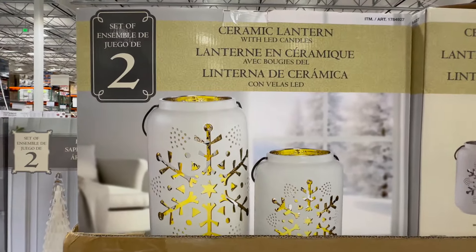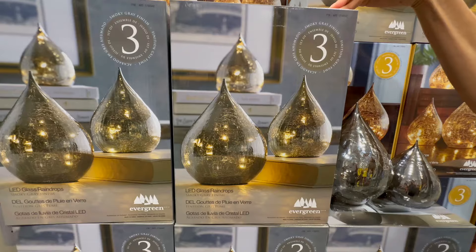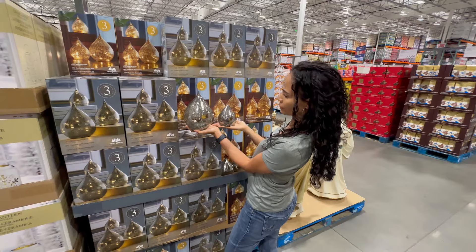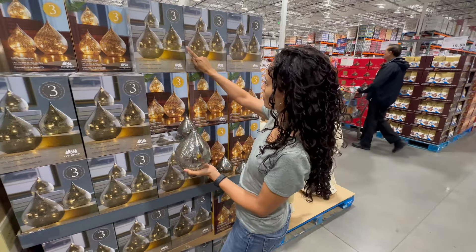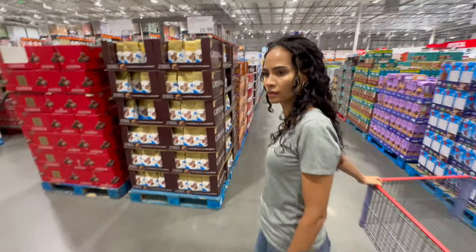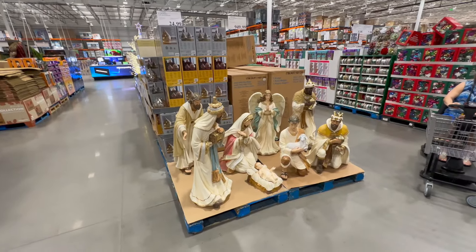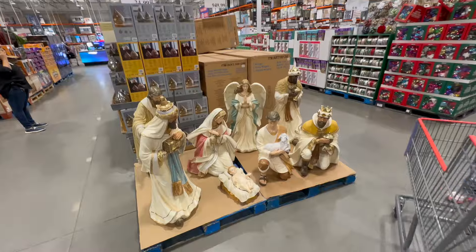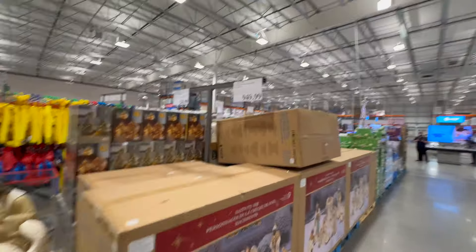This is a ceramic lantern with LED lights - $58.99. This is $25 LED raindrops, they light up, but it takes nine batteries. I don't know if I'd like something that took nine batteries. It comes in gold and silver. What we need to do, Mindy, is a live manger scene in our yard - you could be Mary, I could be Joseph, Brandon could be baby Jesus. We'll put a big 'Hanging with Mindy' sign on there and be on the news. It's $949.